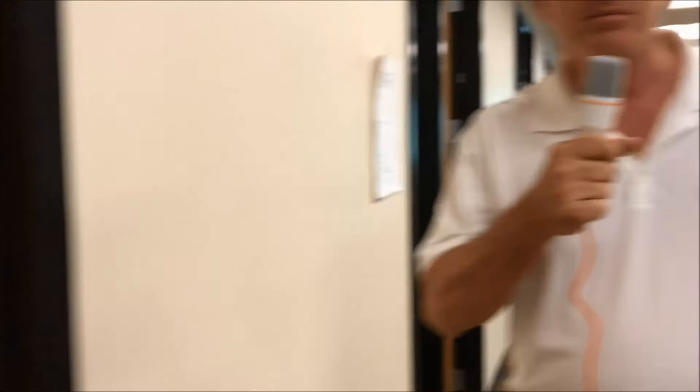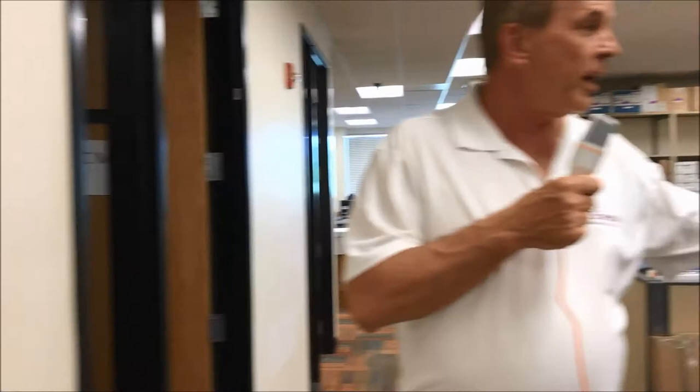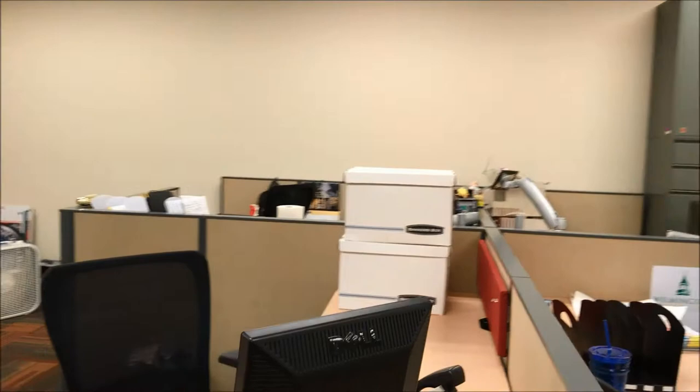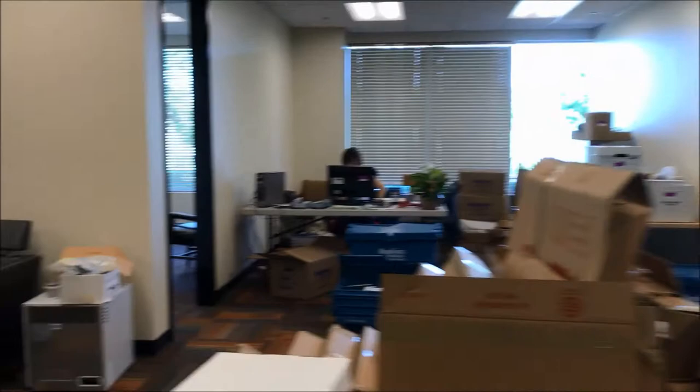Then we have our other work areas. This is Beth's office — Benefits Connection is hanging out there. This mess will be our service area once it gets put together. This is Chris Marchek's office, our membership manager. He's out managing a member, getting a new sale somewhere, and getting moved in slowly but surely.